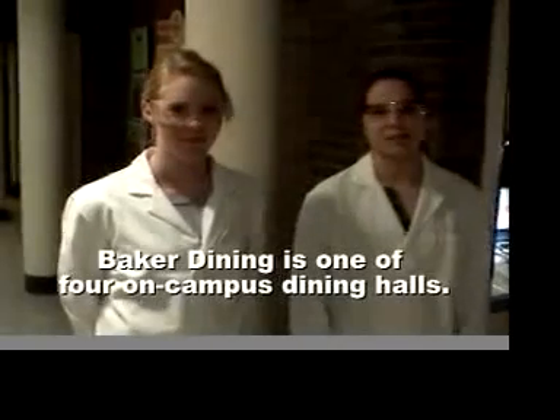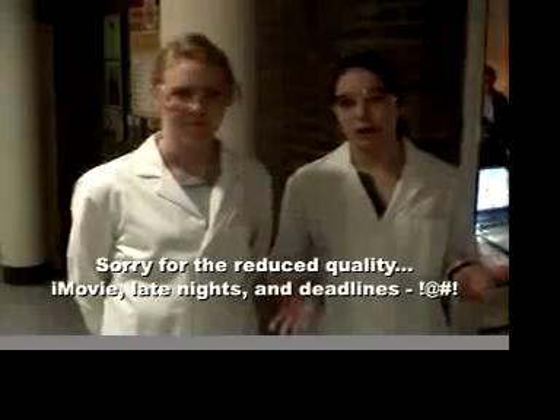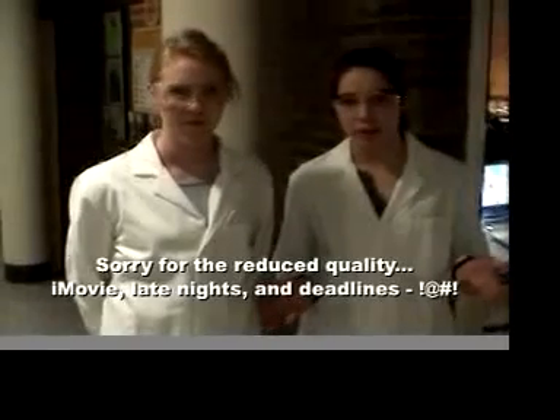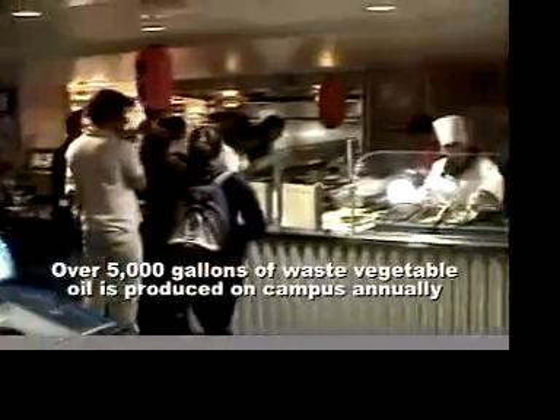MIT students have to fuel up somewhere, and while there are plenty of healthy options available at our dining halls, we can also find lots of waste frying oil. Let's go have a look at what we can find. MIT's campus dining produces about a thousand gallons of vegetable oil a year.